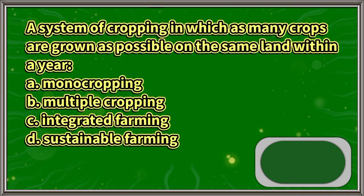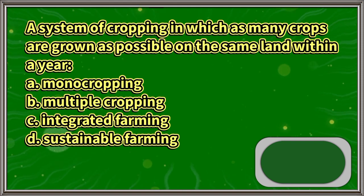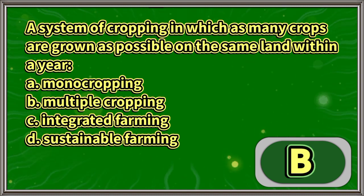A system of cropping in which as many crops are grown as possible on the same land within a year: A. Monocropping, B. Multiple cropping, C. Integrated farming, D. Sustainable farming. The answer is letter B.